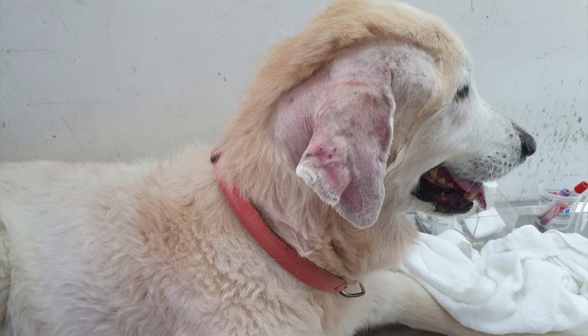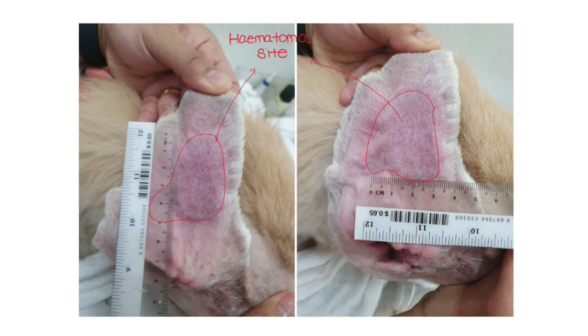Today is the 24th of September 2019, Tuesday. This is an 11-year-old male neutered golden retriever who came to the clinic today for his aural hematoma surgery. As can be seen in this image, the hematoma on this golden retriever's right ear measures about 4.8 by 3.2 cm.